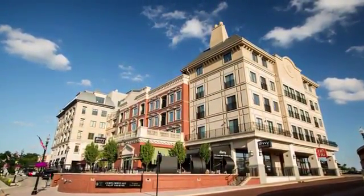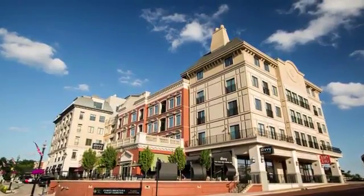Availability is limited. Explore the residences at Carmel City Center. Call today to schedule your personal tour. We'll be waiting for you.